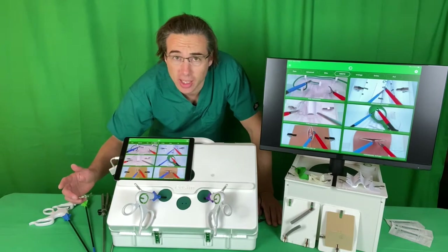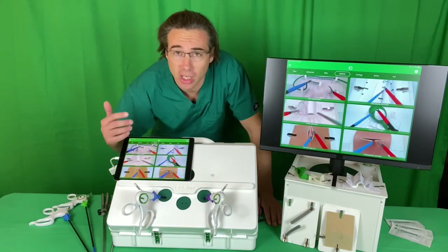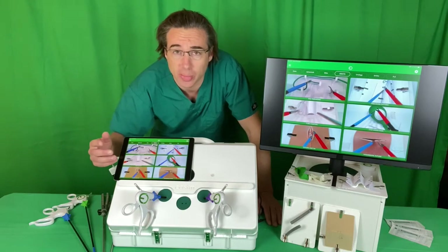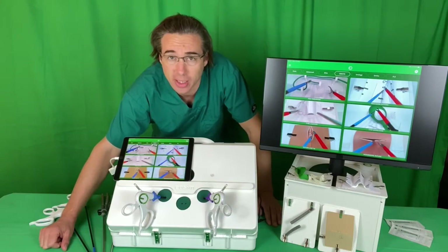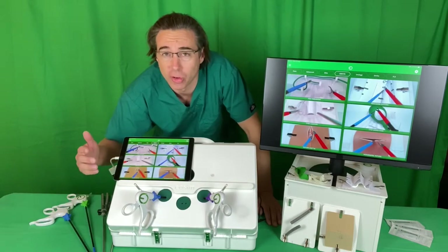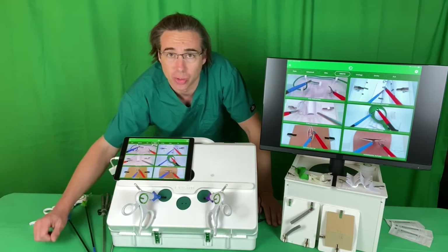Training is the key word here — that's why you're watching this video, that's why I'm standing here — because we want ourselves to train to be the best surgeons we can be, we want the surgeons around us to be the best surgeons they can be, ultimately to improve patient outcomes, to make minimally invasive surgery more accessible, more reliable and safer for patients around the world.